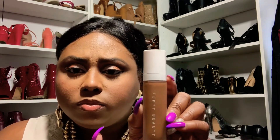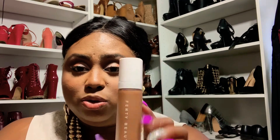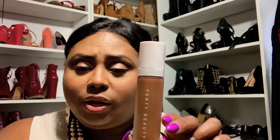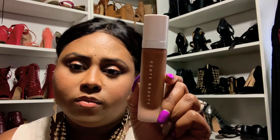My second high-end foundation that I have been loving in 2018 is the Fenty Beauty foundation. This is another medium to full coverage. I like it if you're looking for that skin-like foundation in a high-end version — this one is really good. It lasts all day and I really like this foundation as well. It is a lightweight foundation so it does not feel heavy on your face, and it gets the job done. In this foundation, I am a 440.